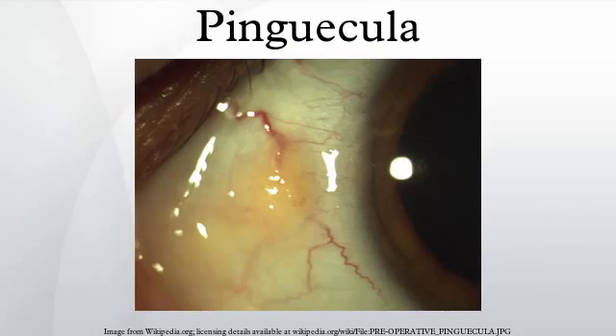The plural form of pinguicula is pinguiculi. Pinguicula is derived from the Latin word pinguis, meaning fat or grease.